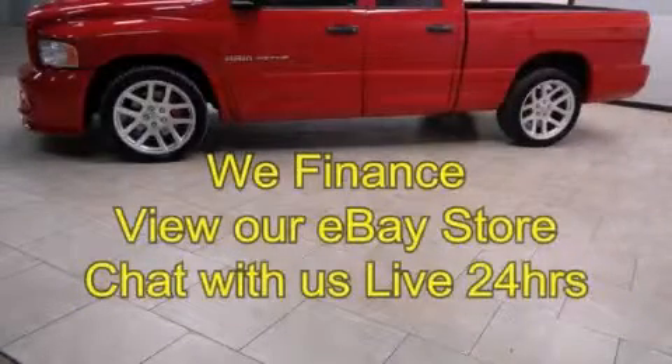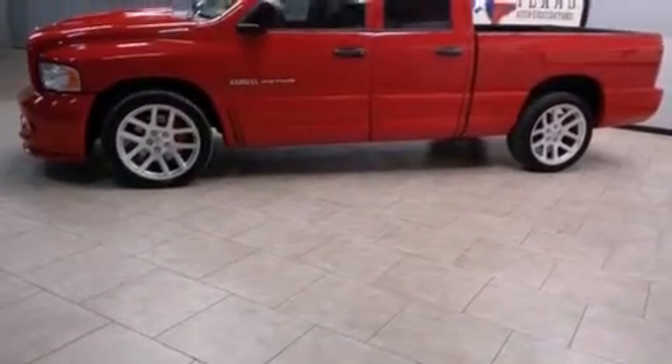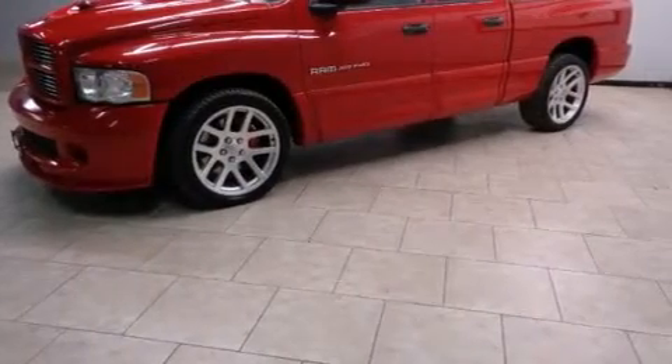This is a 2005 Dodge Ram SRT10. It has what you need for work as well as what you want for play. It features an 8.3-liter, 10-cylinder engine and an automatic transmission.